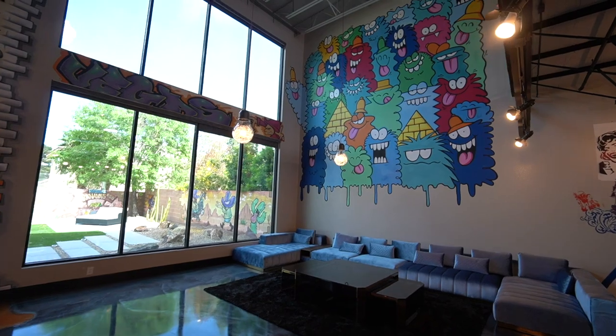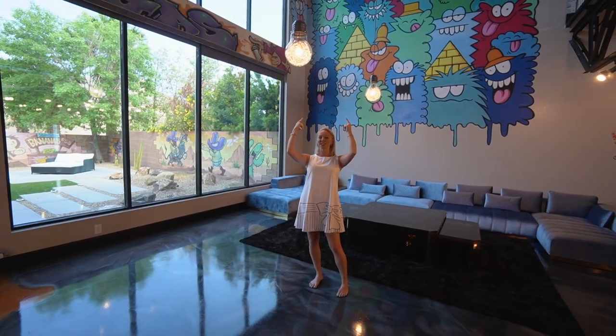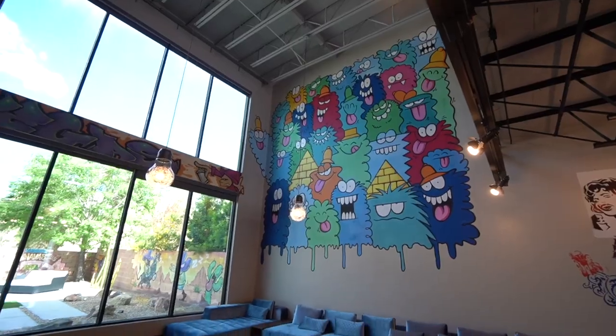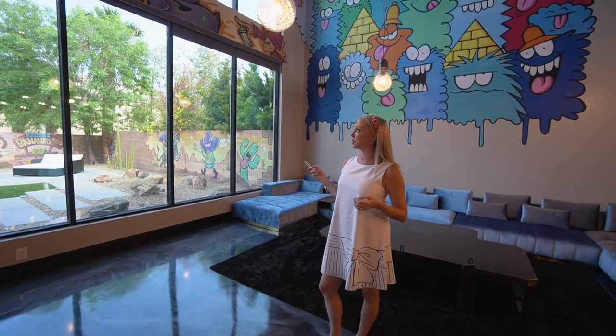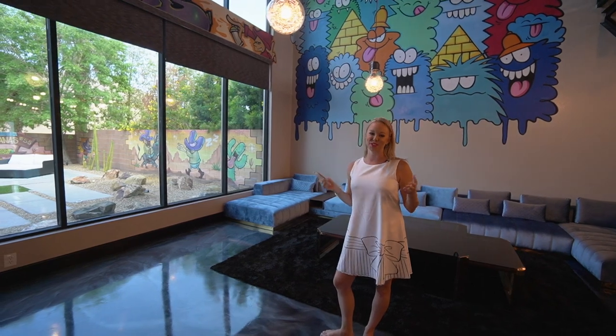Back out in the living space you do have 24 foot ceilings with the art going all the way up the walls and some really cool light fixtures shaped like light bulbs. I really love how tall these double windows are, giving you so much natural light. You do have tints on the windows for shade, and these also roll down to give you extra shade.